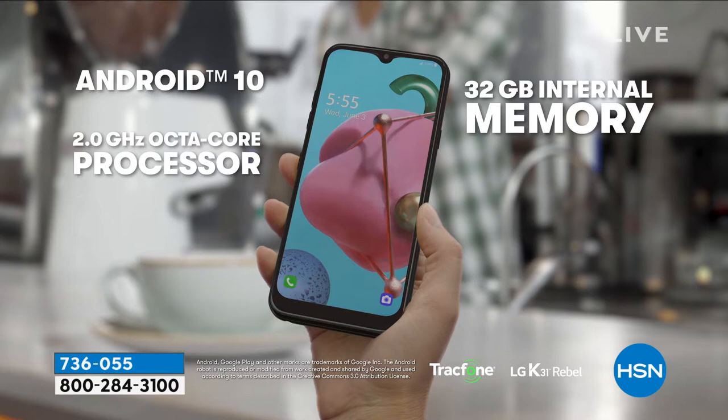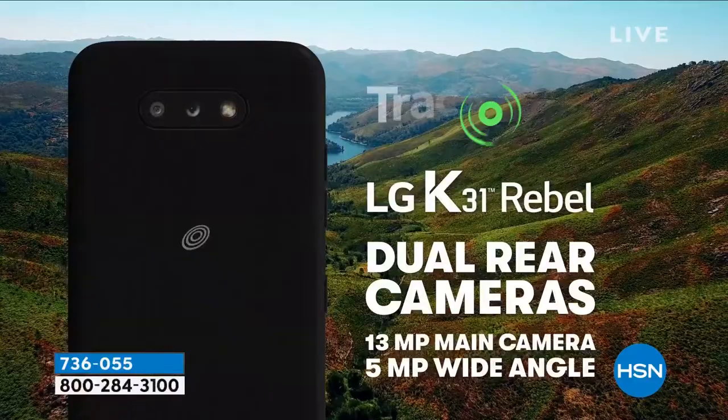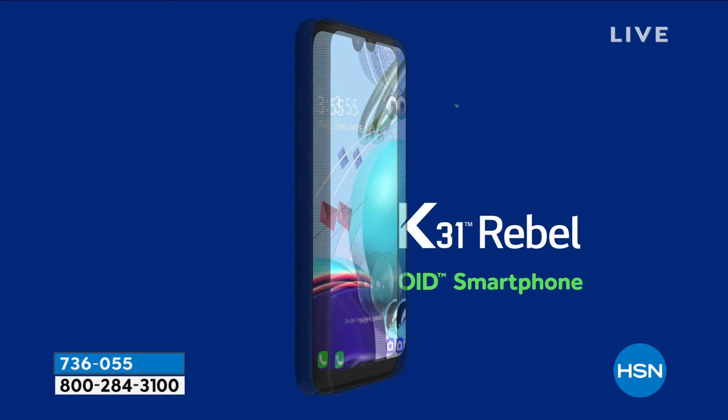You're getting one of the latest Android operating systems and 32 gigabytes of built-in memory — that's going to save and store about 10,000 photographs — and it's fully expandable. You're going to be shocked at the gorgeous high-definition video you can shoot. You have access to the Google Play Store, turn-by-turn GPS navigation, and Google Assistant built right in.